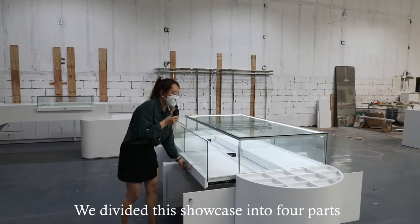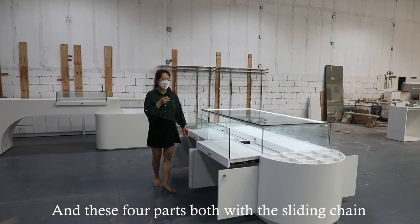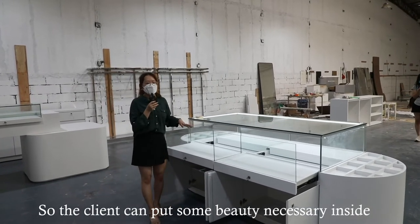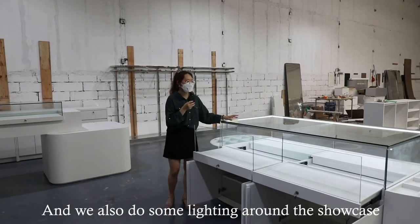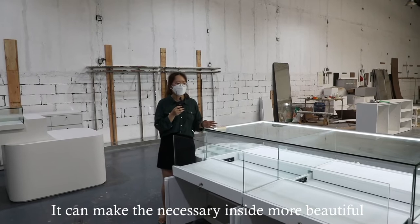We divided this showcase into four parts, and all four parts come with a sliding chain and lock. So the clients can place some beautiful accessories inside. We also added lighting around the showcase, which makes the accessories inside look even more beautiful.